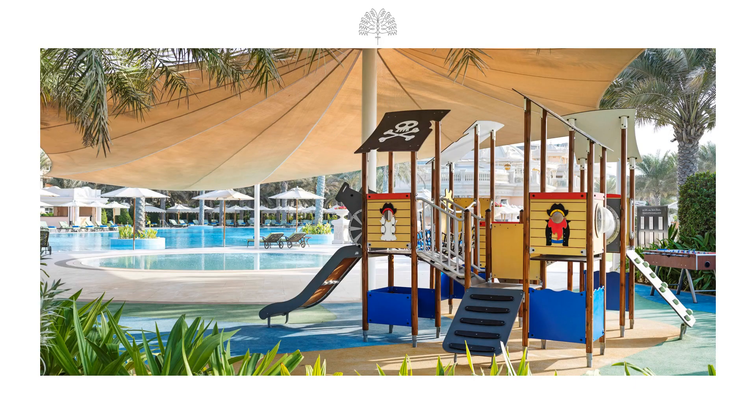The resort also includes a children's club, offering entertaining educational programs where little guests can explore art, nature, and culture through yoga classes, cooking classes, movie nights, water sports, and arts and crafts. The club features an outdoor pool and a playground area, and caters for ages 3 to 12, operating from 10 am until 8 pm on weekdays and 9 pm on weekends.